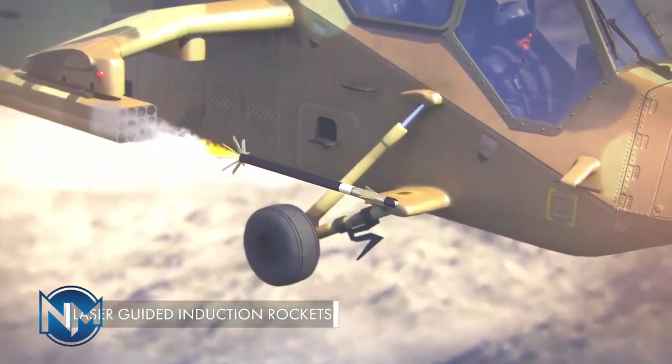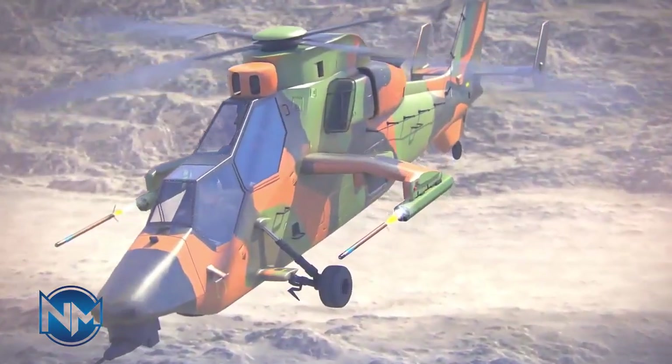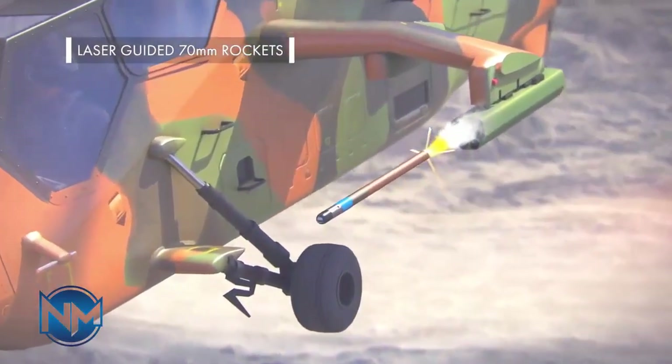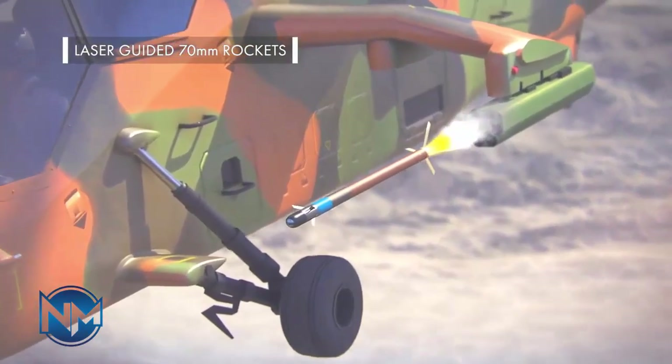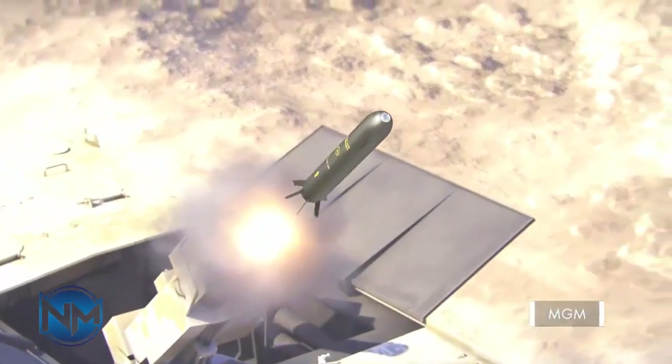It can be considered that the Sadat 342 bomb will probably be the same weight as the Sadat 1 missile. Removing the main engine will reduce the range, and its range can be predicted to be about 3 km if released at a height of 5 km.